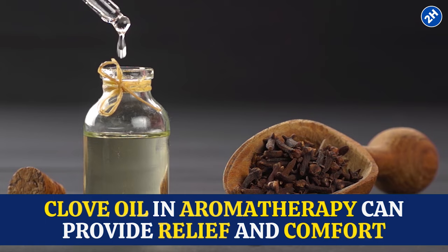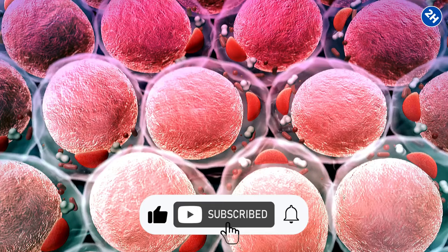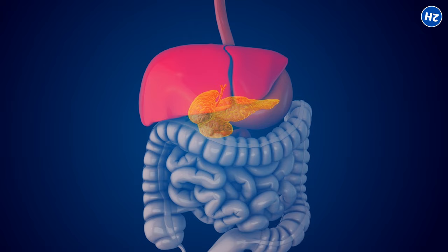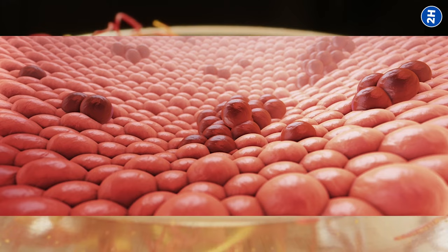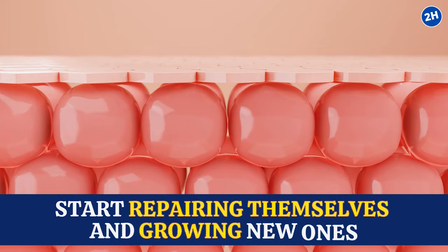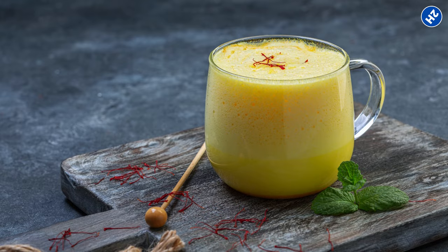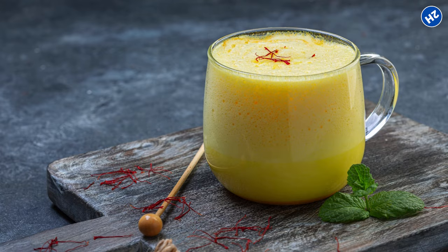Number 11: Saffron. Saffron promotes pancreatic cell regeneration. Your pancreas is made of various types of cells, each with its own role in digestion and insulin production. Over time, these cells can become worn out or damaged, affecting the pancreas' ability to function efficiently. Once inside your pancreas, saffron's compounds interact with damaged cells, stimulating them to repair themselves and grow new ones — like giving your pancreas a makeover. To enjoy saffron's benefits, steep a few strands in hot water or milk for saffron tea, or use it to enhance dishes like rice, soups, and desserts.